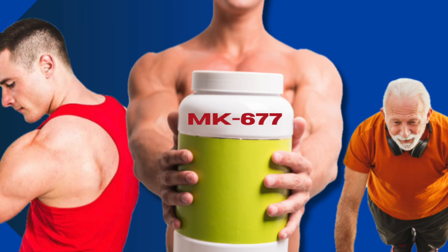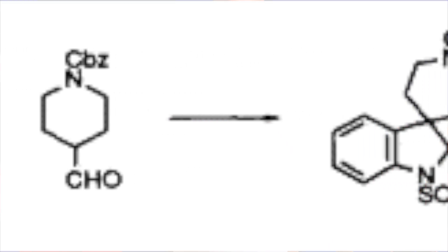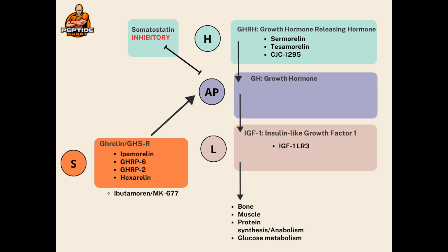Today, the topic of our conversation is Ibutamarin, or MK-677, or LUM-201, which many people consider a peptide, a SARM, or a stay-home-and-eat-chips-on-the-sofa-all-day cheat code. However, it is not truly any of those things. It's a non-peptide that was synthetically created in the mid-1990s. Because it acts similar to many of the peptides we've discussed on this channel, it's worth a discussion, especially since many people like it due to the fact that it's orally available — you can take it as a pill.